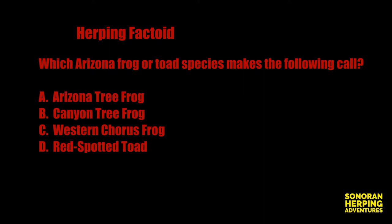And now for our herping factoid. Which Arizona frog or toad species makes the following call? Is it A. Arizona tree frog, B. Canyon tree frog, C. Western chorus frog, or D. Red-spotted toad? Keep watching till the end of this video for the answer.